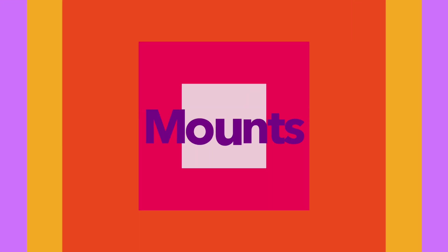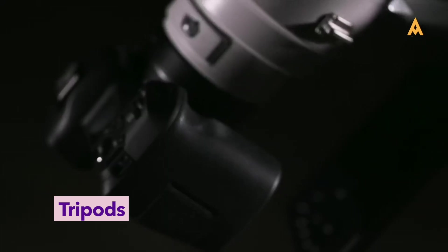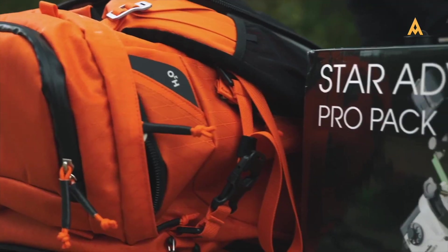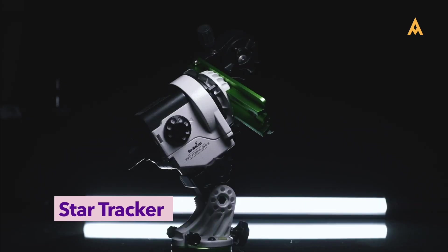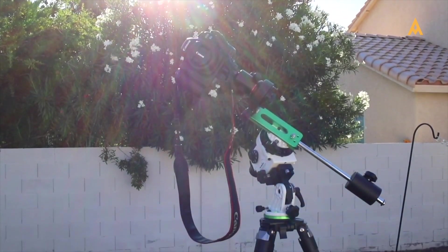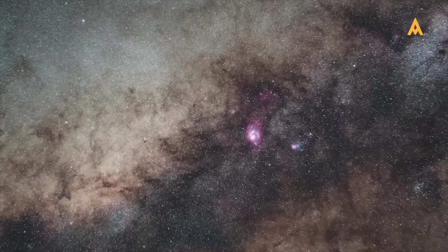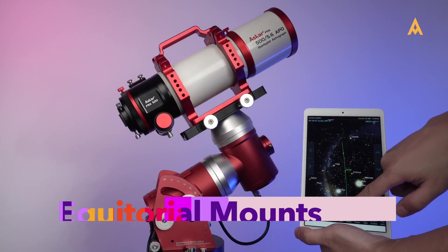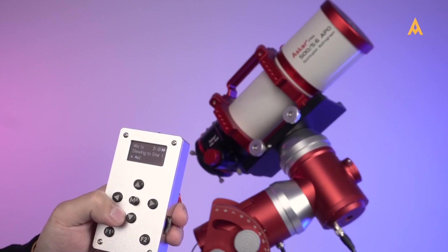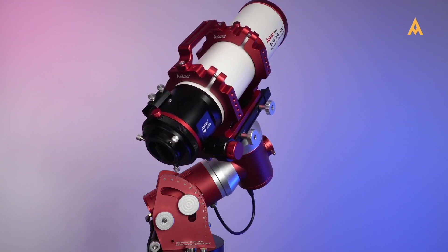When it comes to astrophotography, a stable mount is crucial. Tripods are the first line of defense against camera shake during long exposures — investing in a sturdy tripod is essential to keep your shots crisp and clear. If you're interested in tracking celestial objects, a star tracker is invaluable. This device compensates for the Earth's rotation, allowing longer exposures without star trails. For more advanced setups, consider an equatorial mount — these motorized mounts offer precise tracking capabilities, ideal for long exposure imaging as the Earth spins beneath you.